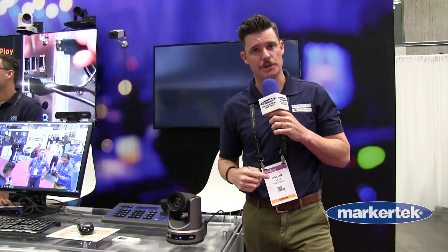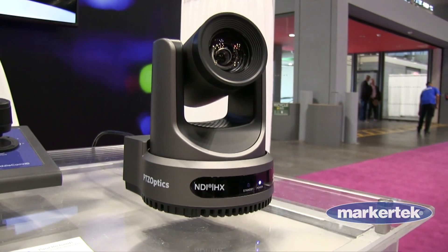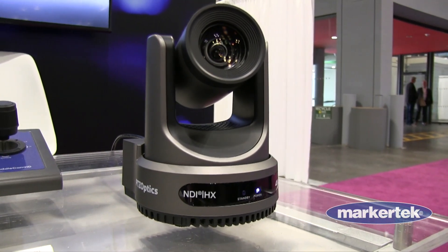Hello everybody, my name is William Goldie, the global head of sales for PTZ Optics and Huddle Cam HD. We are here at the NAB New York show showing off our brand new Move 4K PTZ camera.